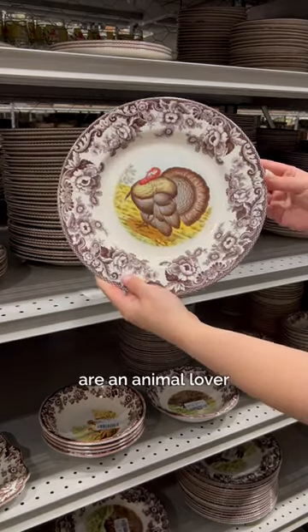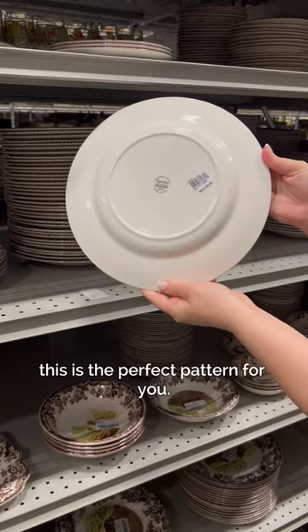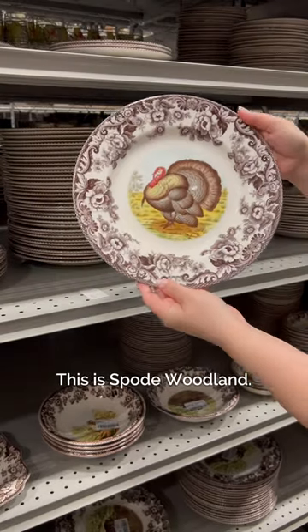If you like the outdoors, are an animal lover, or love tableware, this is the perfect pattern for you. This is Spode Woodland.